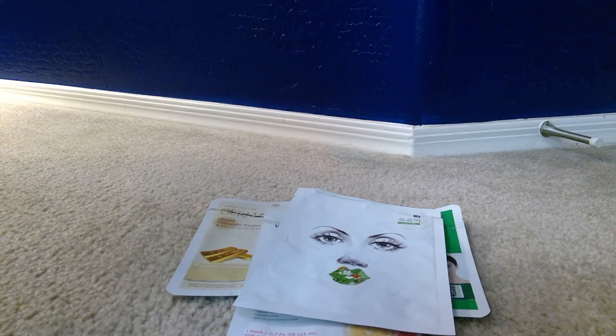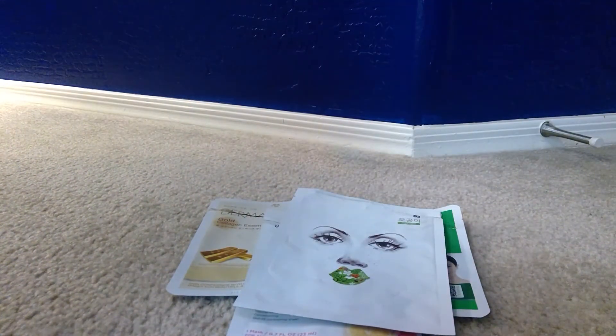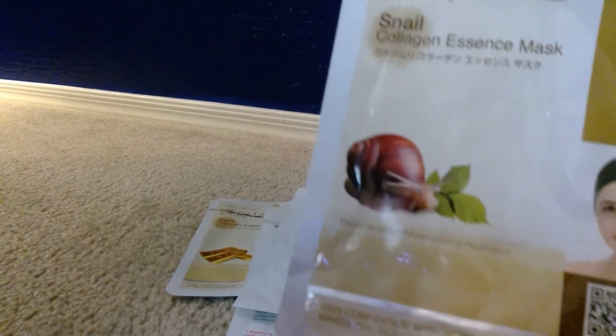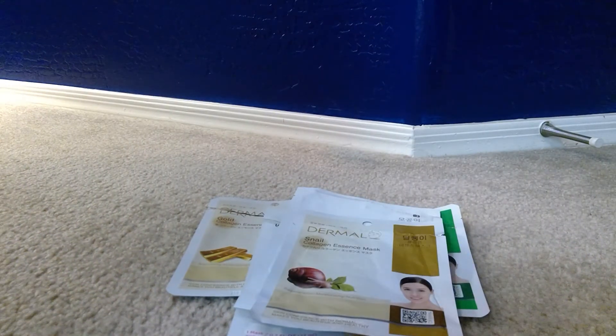After 20 minutes I take it off and pat that excess essence into my skin, then go to sleep. A tip: when I take the sheet mask out of the packet, if there feels like a lot of extra essence in the packet, I pour that into my hands and put it on my skin and down my neck before I even put the sheet mask on — that way you get all the goodness that's in it. I'm using this snail mask as an example, which is good for regeneration, moisturizing, and nutrition.